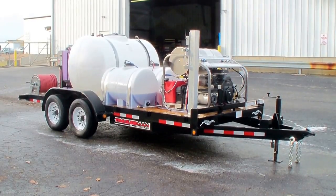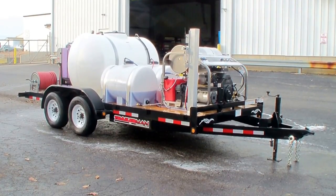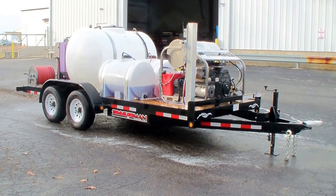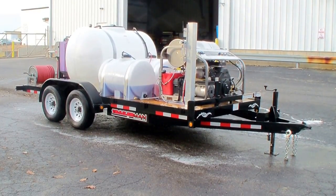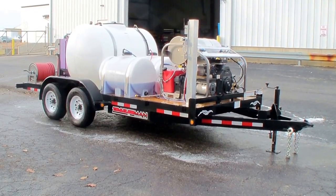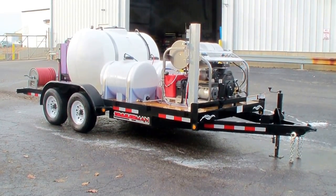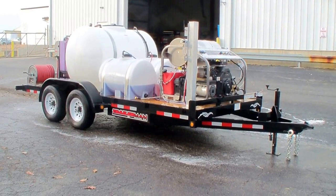This is one of our commercial hot water pressure cleaning trailer packages with a three-step wireless remote control chemical system. You can actually do commercial fleet washing, residential and commercial cleaning, roof cleaning, and more.